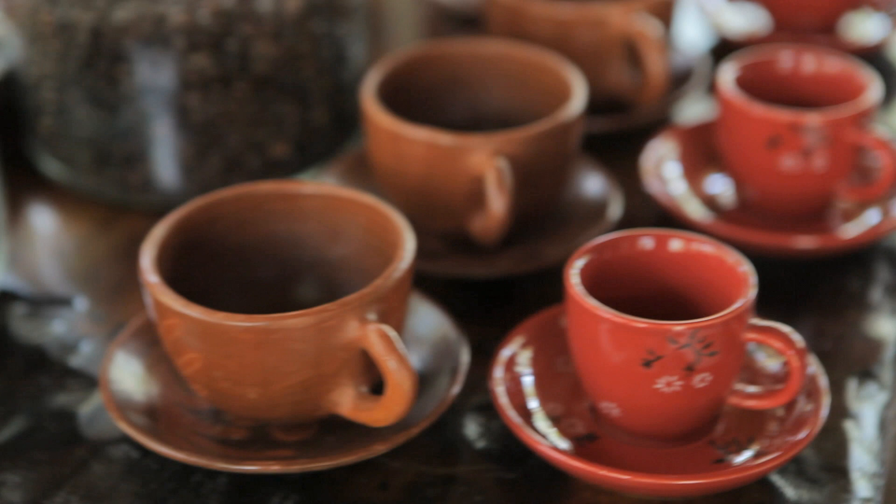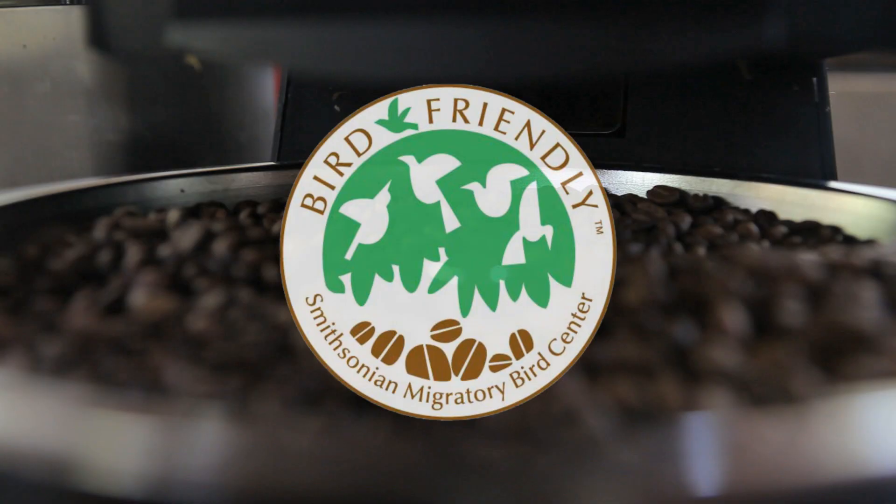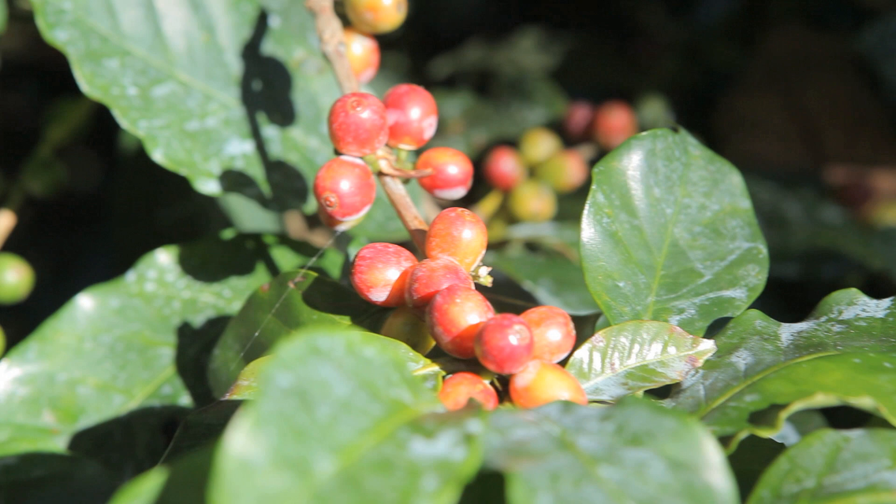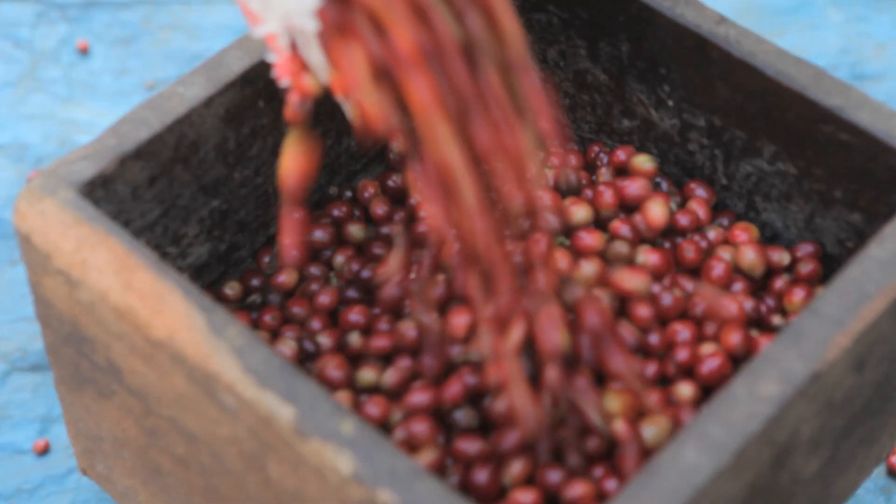How many cups do you think you, your family and friends drank last year? Unless every cup had this logo on the bag, it may have contributed to habitat destruction. It's time to demand a better cup of coffee. Smithsonian-certified, bird-friendly coffee is easily available.